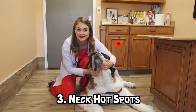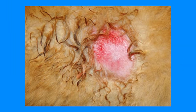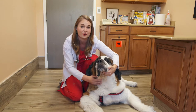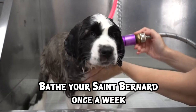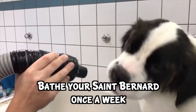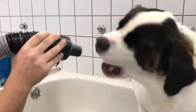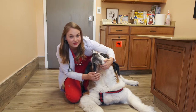Number three, neck hotspots. Saint Bernards are prone to neck hotspots because of the loose skin and all of their drool that keeps this area wet and moist, which is a perfect environment for bacterial skin infections. So you have to bathe your Saint Bernard in this area about once a week to keep this clean. Some Saint owners even shave it so that it doesn't build up all the slobber and crusts under their neck.